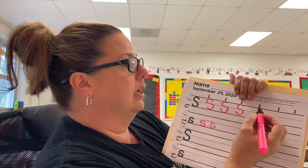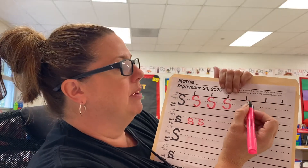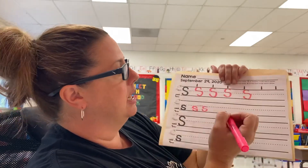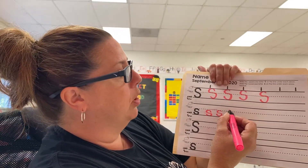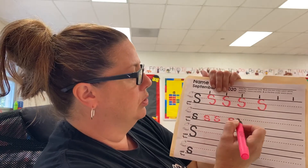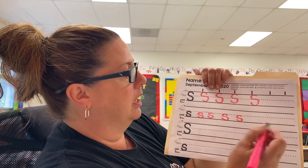I want to show you some of the things I like to do when I write these letters. For uppercase S, we start at the top and it curves around like a snake — we make like a lowercase C at the top and then swing it around to make it backwards. For lowercase s, we have to stay below the dotted line, down where the airplane flies. We go down and snake around to the grass — start where the airplane flies, snake it around, and end in the grass.